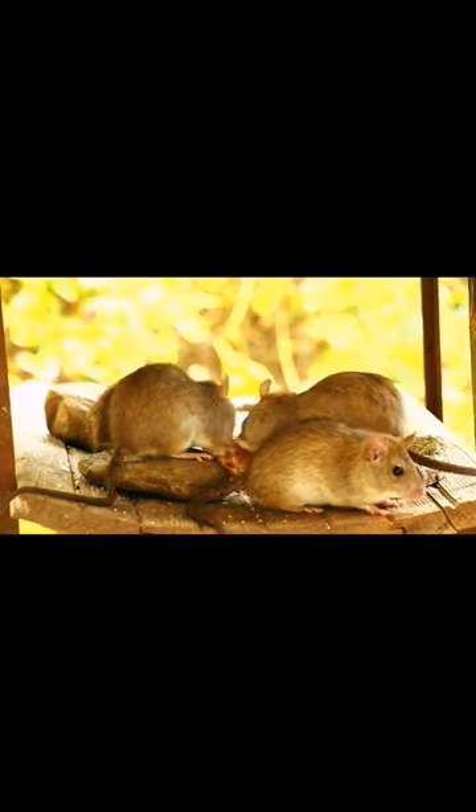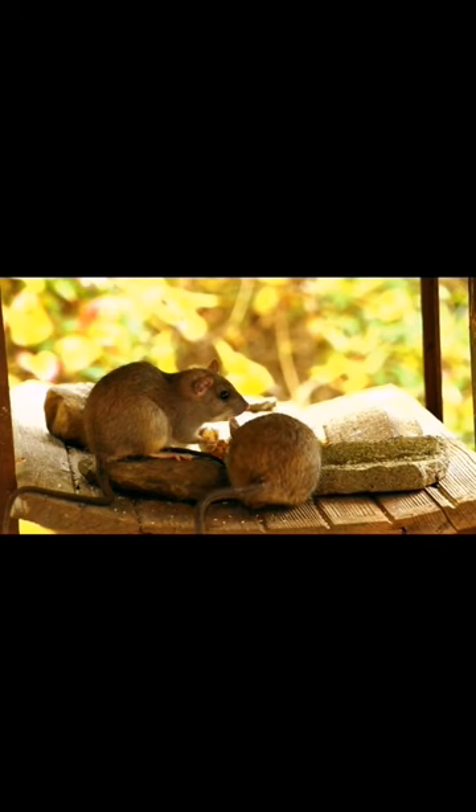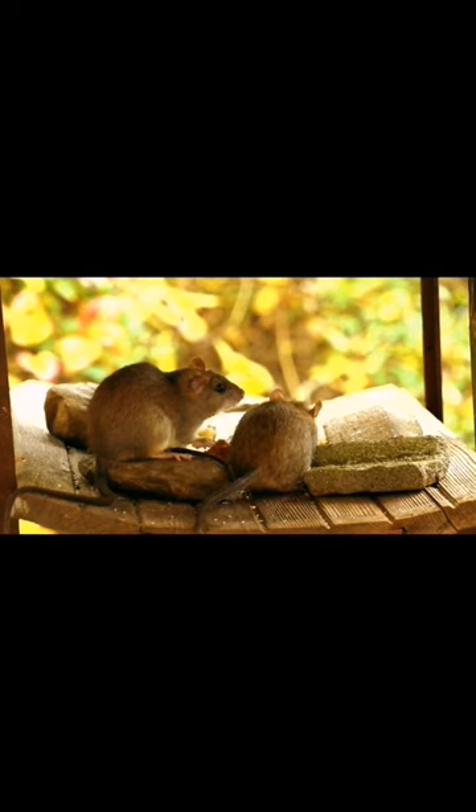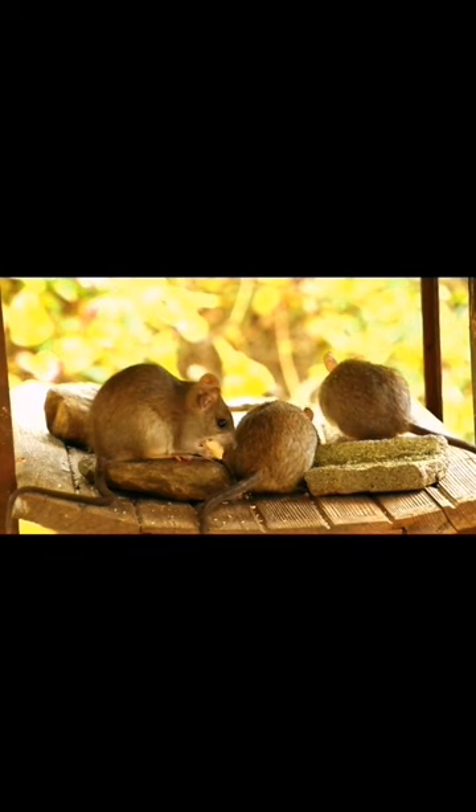Physical characteristics. Mice typically have a small, rounded body with a pointed snout, round ears, and a long, hairless tail. They come in a variety of colors, including brown, gray, black, and white, depending on the species and subspecies.